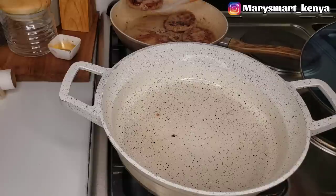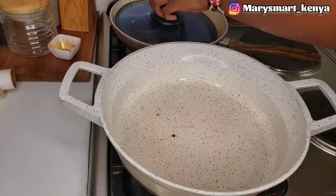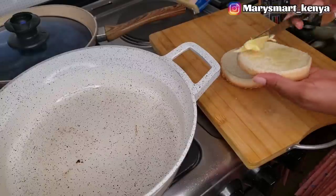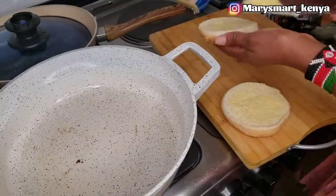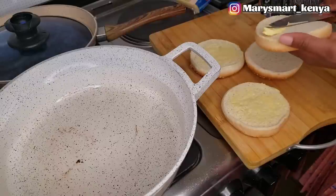I've just transferred the burgers to the other cooking area, so on this side I can start making the burger buns. I'm applying some margarine and then placing them on the cooking pot until they are golden brown in color.